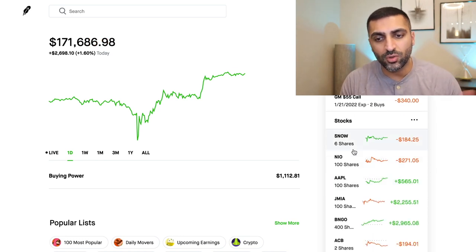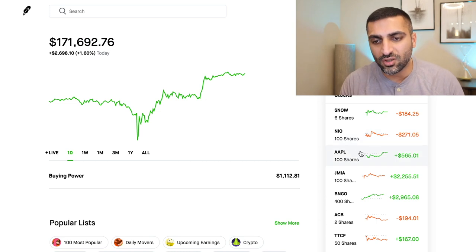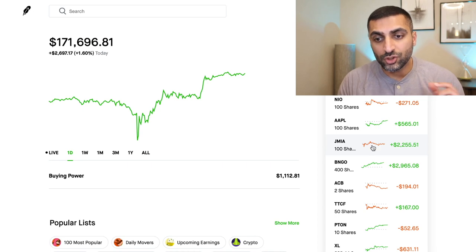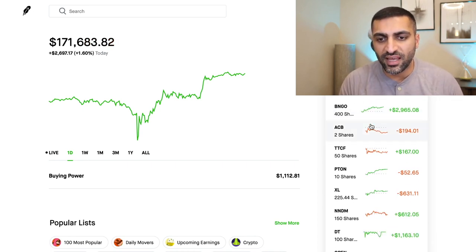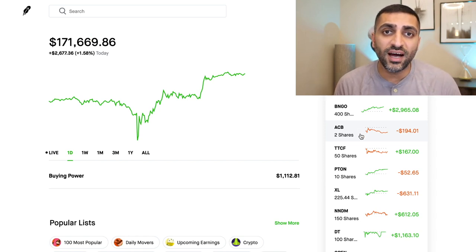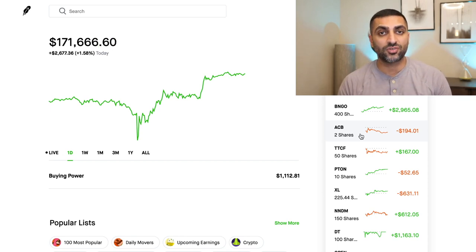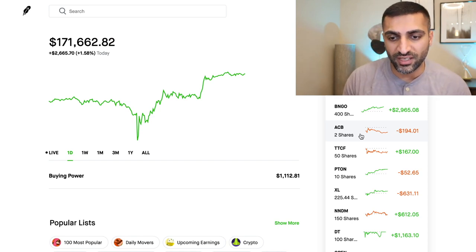So for stocks — we have SNOW, we're losing money in that. NIO, I am losing money in that, not going to lose too much sleep. Apple did go up today, which was great because my options really paid off. Jumia doing well. BNGO, absolutely on fire. ACB — I was hoping to get out of when it was at a high, I did not. So I'm going to continue to hold it until we see another weed stock rush, and once that happens, hopefully ACB recovers and I'm going to be out of that stock.